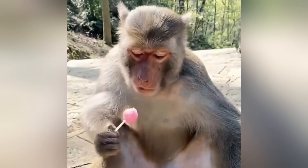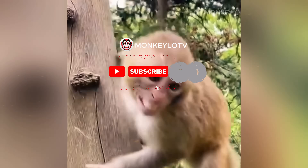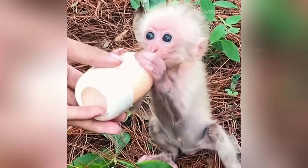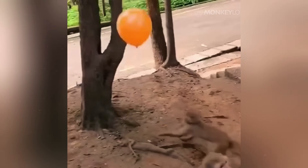Before we dive deep into the amazing world of monkey fur, if you love uncovering these surprising animal facts, make sure you subscribe to our channel, Monkey Low, and remember to like and share this video. It helps our community grow, so we can explore more of these topics together.